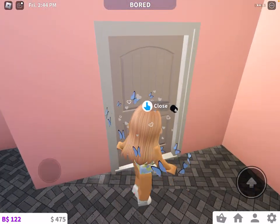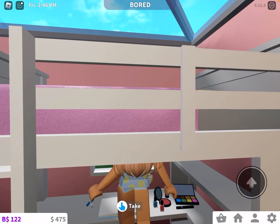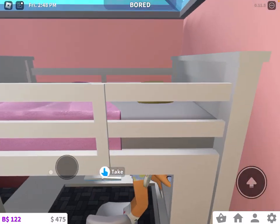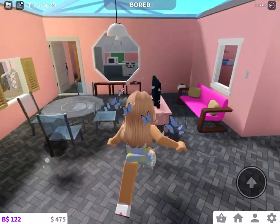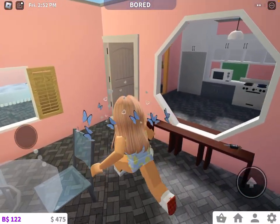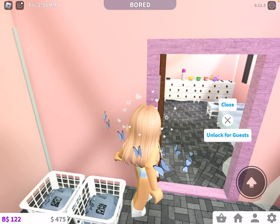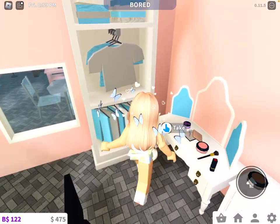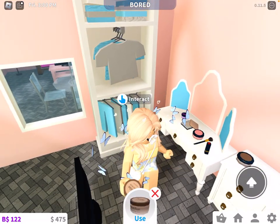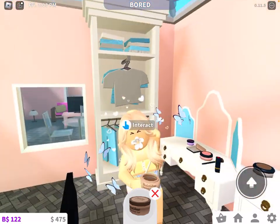I do have the original set right here. Whenever you try to use it, it just comes up with the blush. But for the makeup table, this is actually interactive. So this one is hair glue, and it actually does really cute emotes.